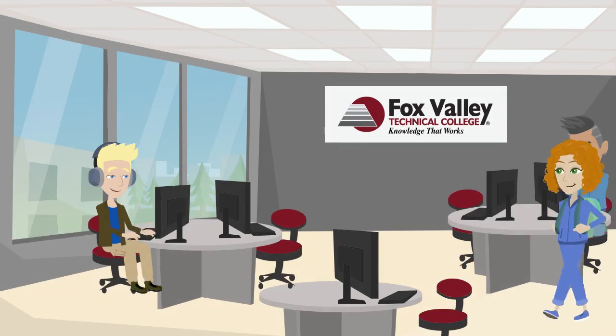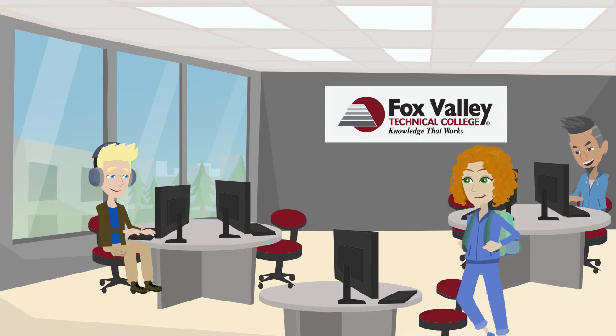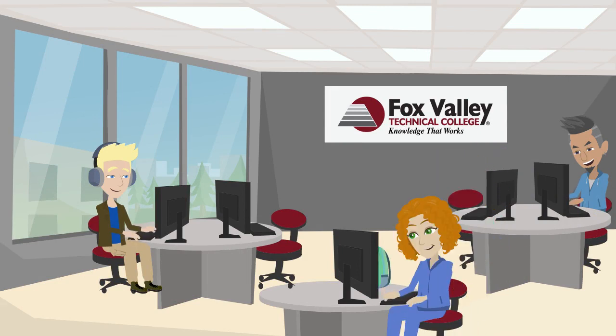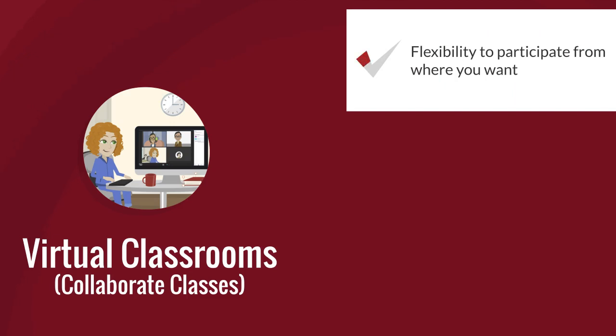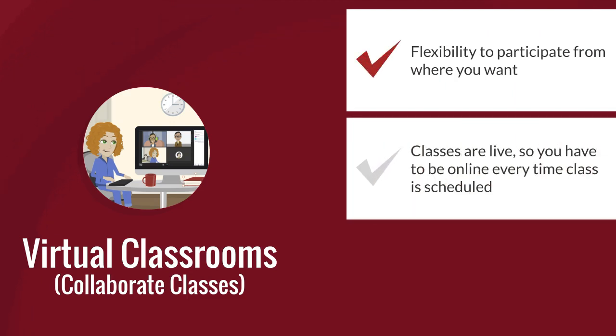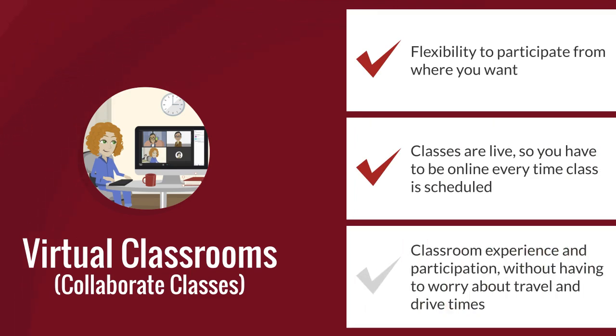We have workstations on campus and at all regional centers. Virtual or collaborate classrooms give you the flexibility to participate from where you want, but the classes are live so you have to be online every time class is scheduled. These offer the live classroom experience and participation without having to worry about travel and drive times.